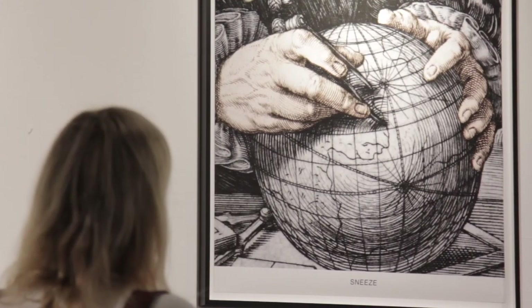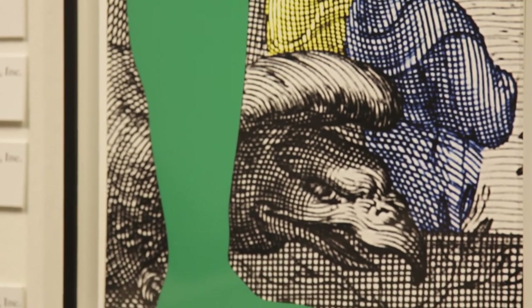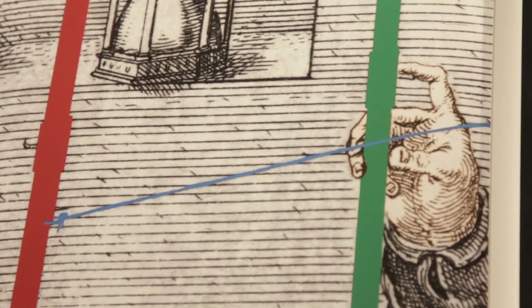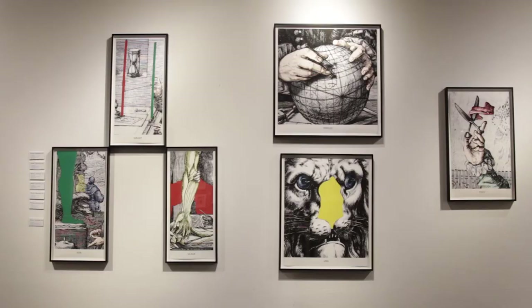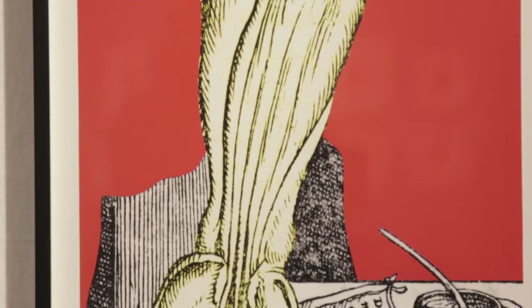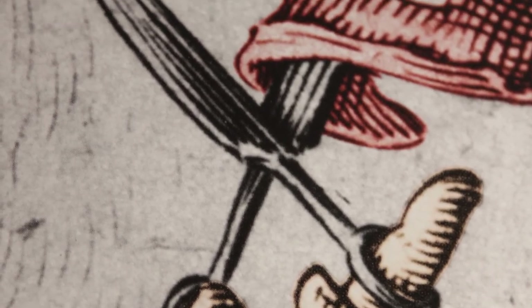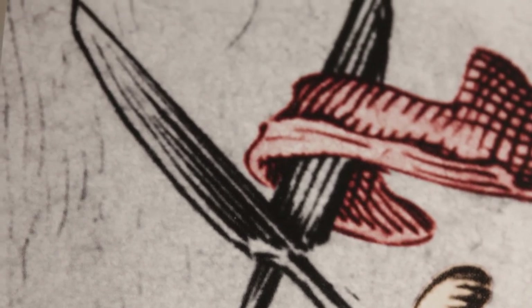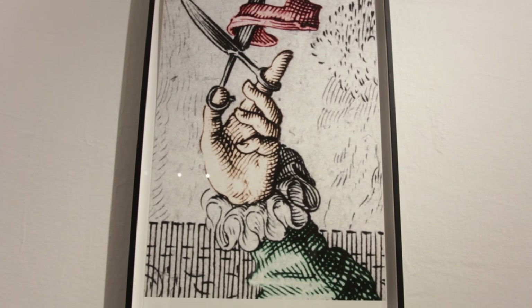John Baldessari usually selects his images from mass media or black and white film clips. In this instance, he's departed from that custom and selected images from 16th century engravings. This is the first time that these works are on view. These six prints comprise one work. In that sense, they are a good example of how Baldessari uses irony and ambiguity in making playful assertions about interpretation and meaning.